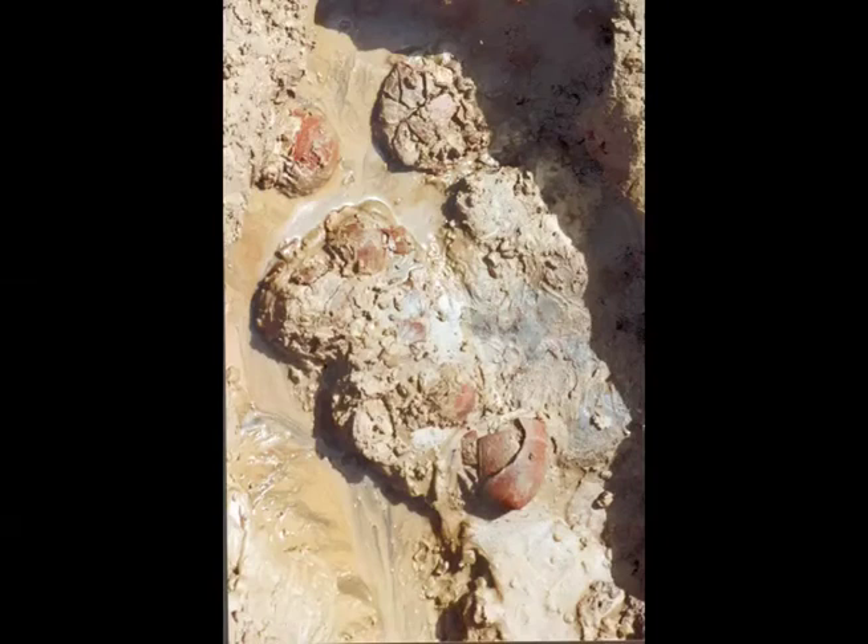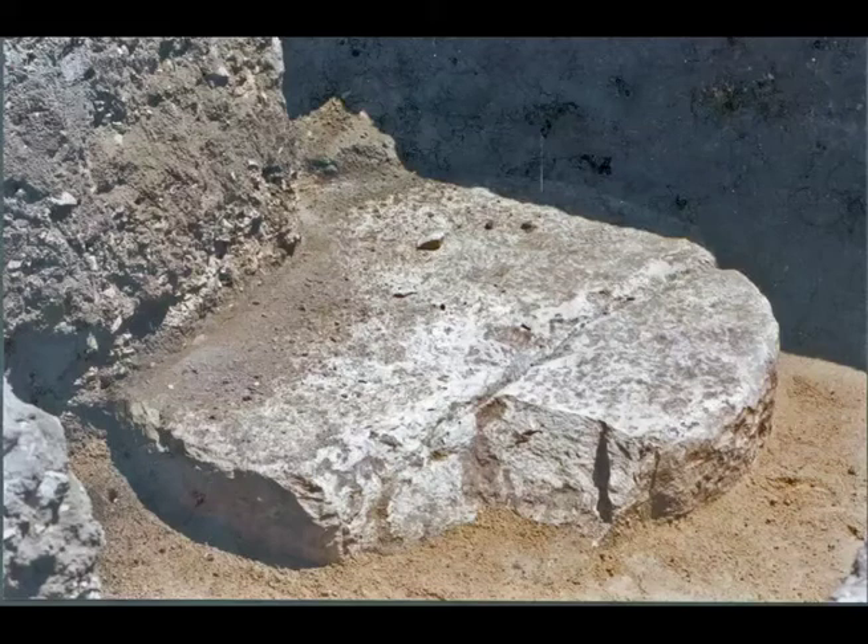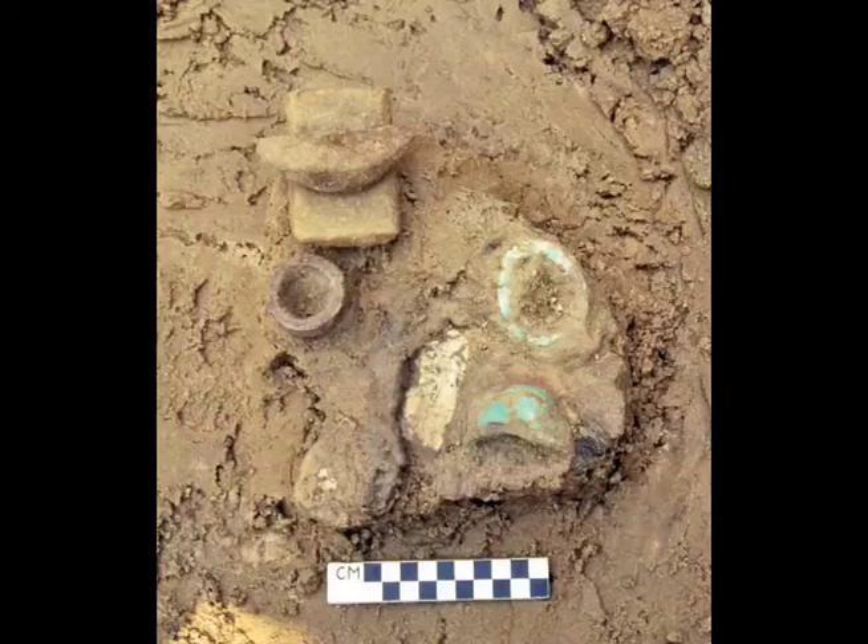The pottery was well down in the subsoil water and after extraction had to be reconstructed. At the northeast side of the pylon, no deposit was recovered, as a large column drum had been dumped in the sand there.